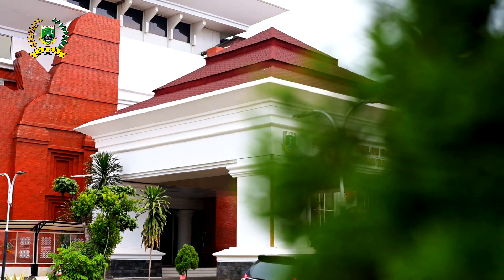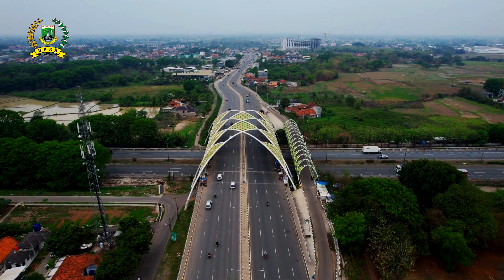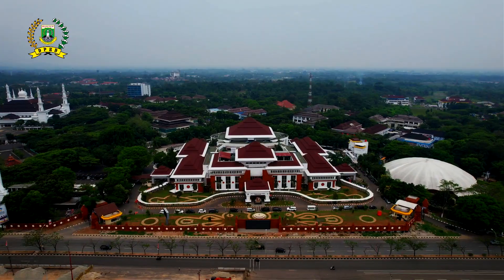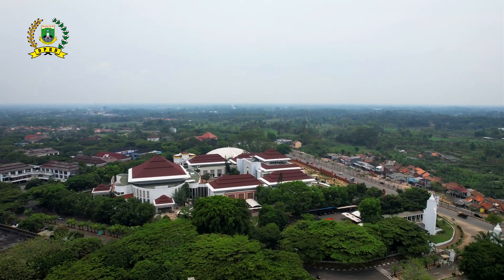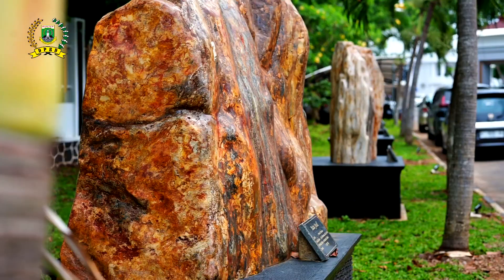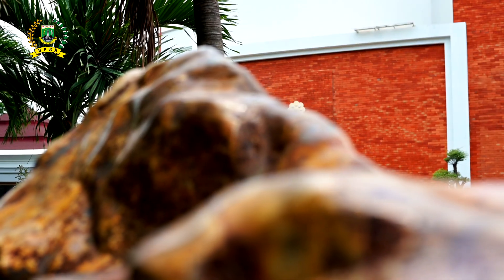Pemasangan batu fosil Pancawarna dianggap memiliki nilai seni yang luar biasa. Terdapat 42 batu fosil dengan ukuran dan berat berbeda mengelilingi gedung megah Dewan Perwakilan Rakyat Daerah Provinsi Banten.